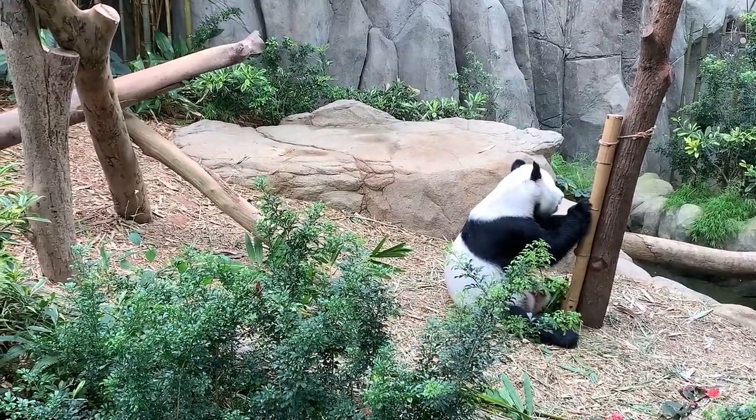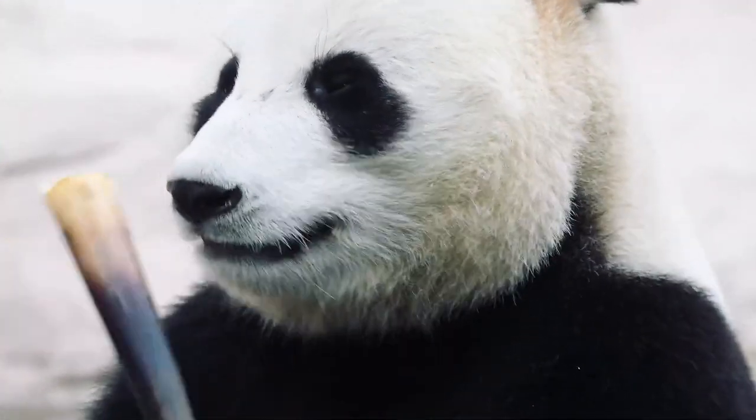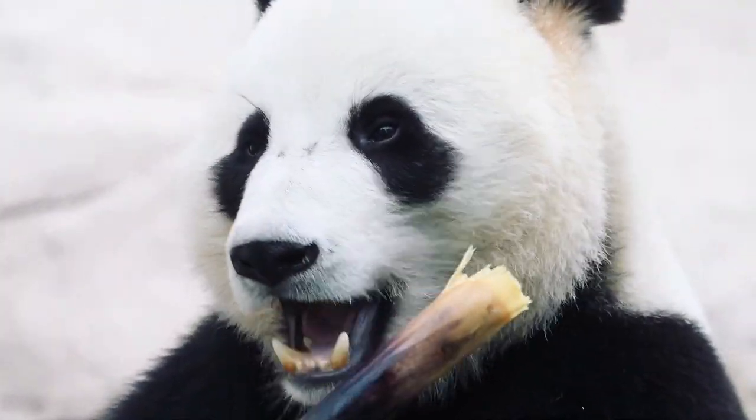These mammalian representatives possess a unique woolly coloration. The head is a bright white shade, with black circles around the eye area. The ears, tail, collar, and small paws — in comparison to the massive body — are colored in deep black.